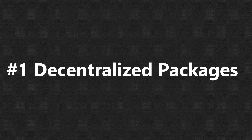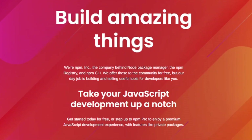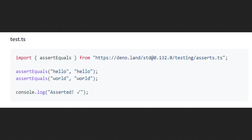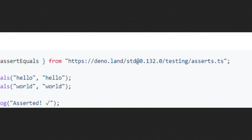And finally, number 1: Decentralized Packages. If you're from Node.js, you probably download your packages from NPM. Deno has a better way, with URLs. Instead of downloading packages from a centralized server — in this case NPM — you can instead specify the URL.